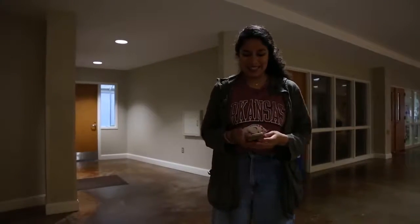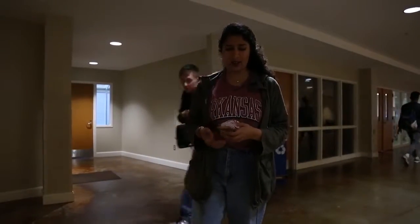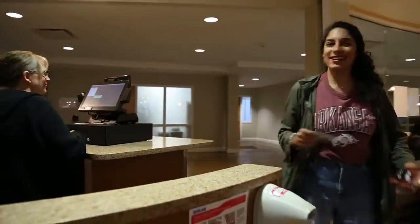I wonder what I'm going to eat today. Let me get on the Dine on Campus app on my phone — it's super fast and convenient. Biscuits and gravy today, let's go eat. Good morning. Thank you so much.